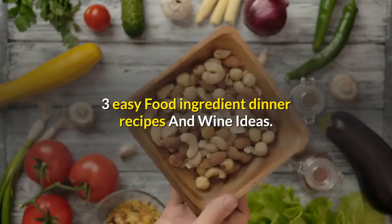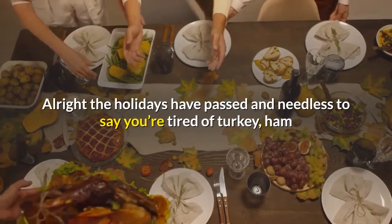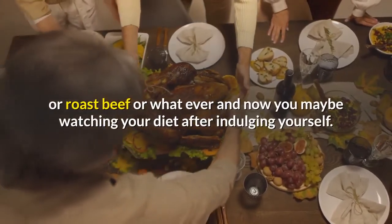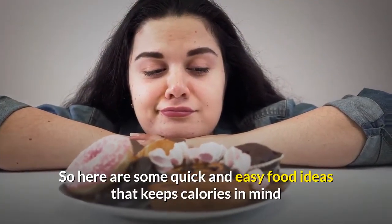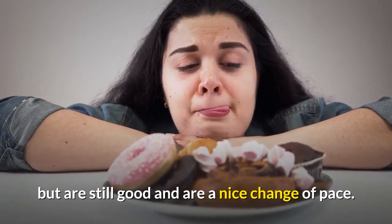3 Easy Food Ingredient Dinner Recipes and Wine Ideas. The holidays have passed and needless to say you're tired of turkey, ham, or roast beef, or whatever, and now you may be watching your diet after indulging yourself. Here are some quick and easy food ideas that keep calories in mind but are still good and are a nice change of pace.